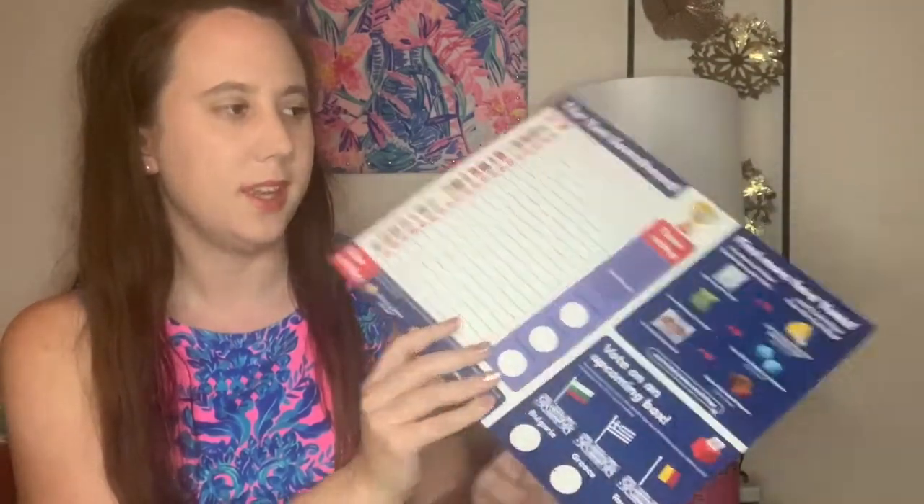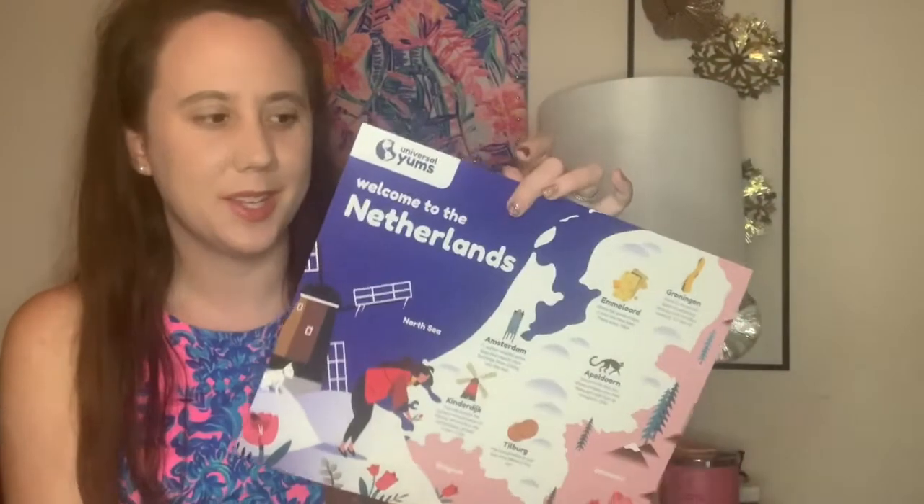You can also vote on a future box — Bulgaria, Greece, or Romania — which is pretty cool. I've never done anything with these yet, but I really should rate the snacks. I think it would be a cool thing to do.